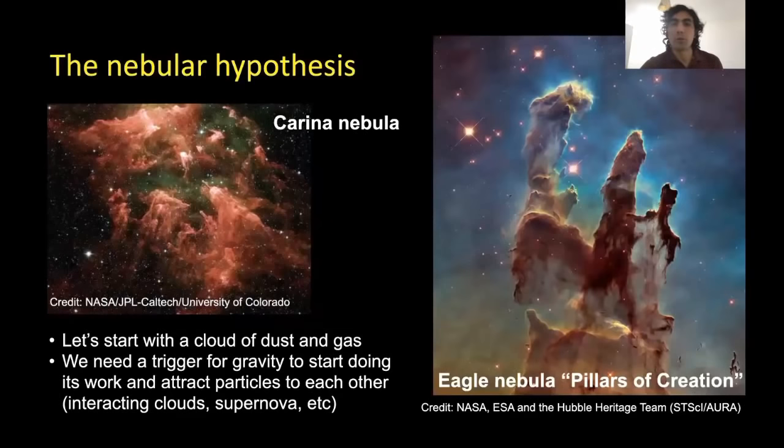Our current theory of solar system formation is based on the nebular hypothesis, which was first laid out in the 18th century. The nebular hypothesis stipulates that our Sun and the planetary system developed from a gravitationally collapsing nebula.